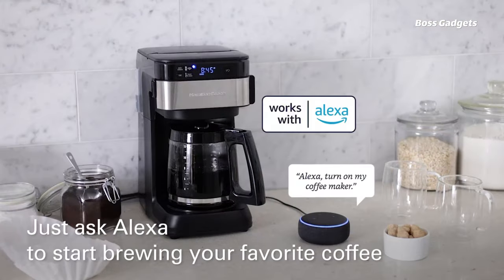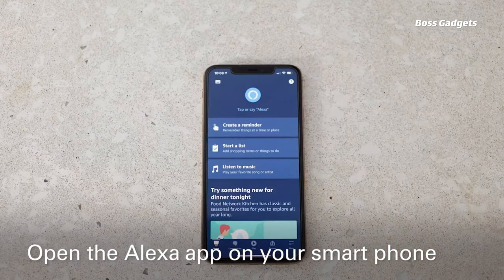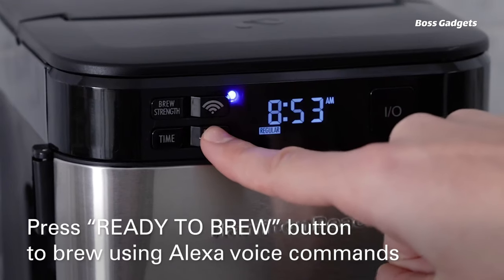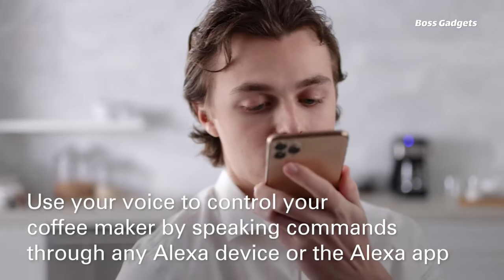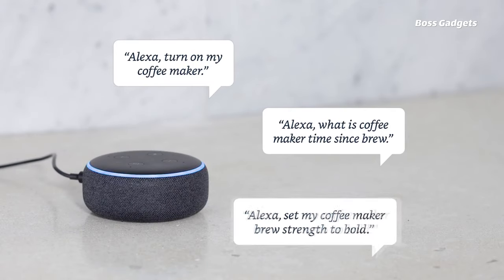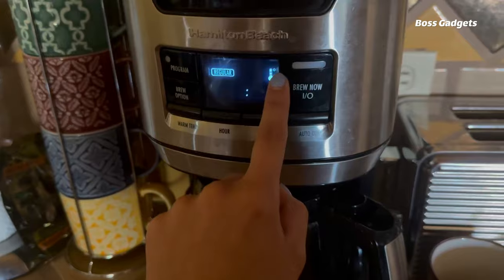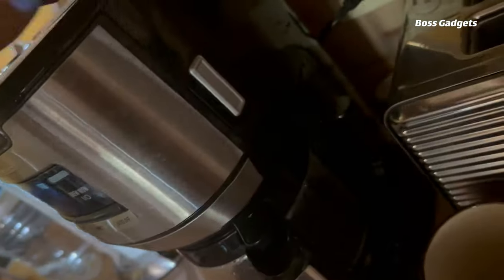Start your morning the easy way with the Hamilton Beach Smart Coffee Maker. This Alexa-enabled brewer lets you make a fresh 12-cup pot hands-free just by asking Alexa or using the app. Create routines to have it automatically start brewing when you wake up to the aroma of freshly made coffee. The compact design fits neatly on your counter with a front fill water reservoir and brew basket for convenient refilling. Choose regular or bold brew strength at the touch of a button, and an auto shut-off provides peace of mind.